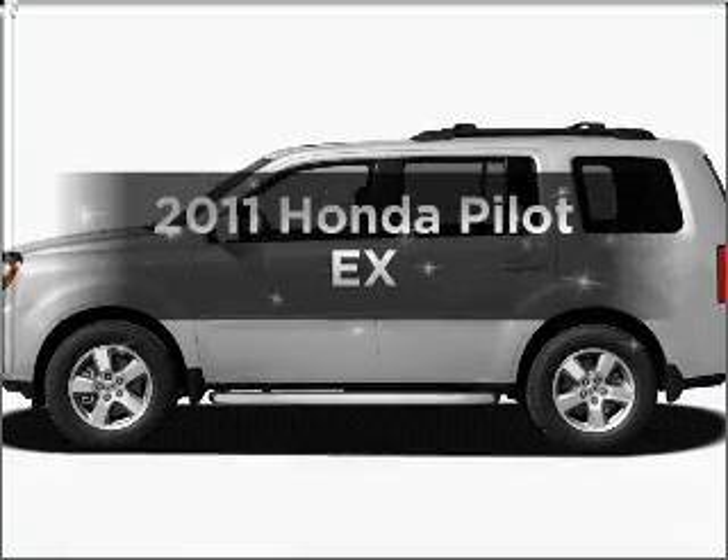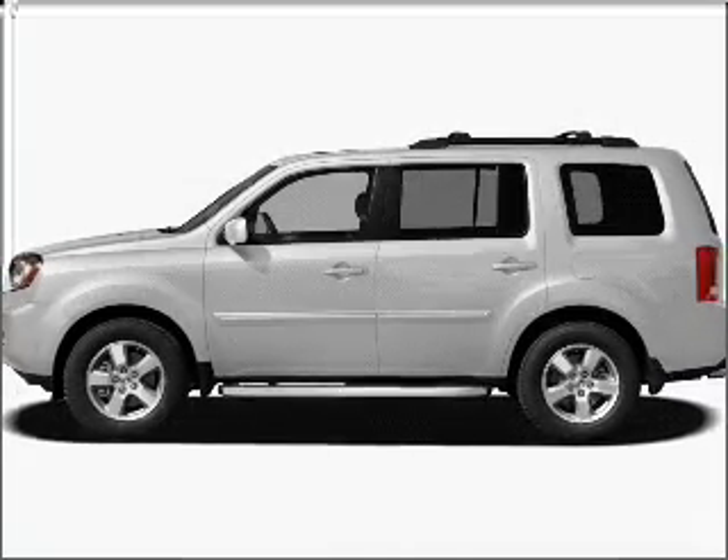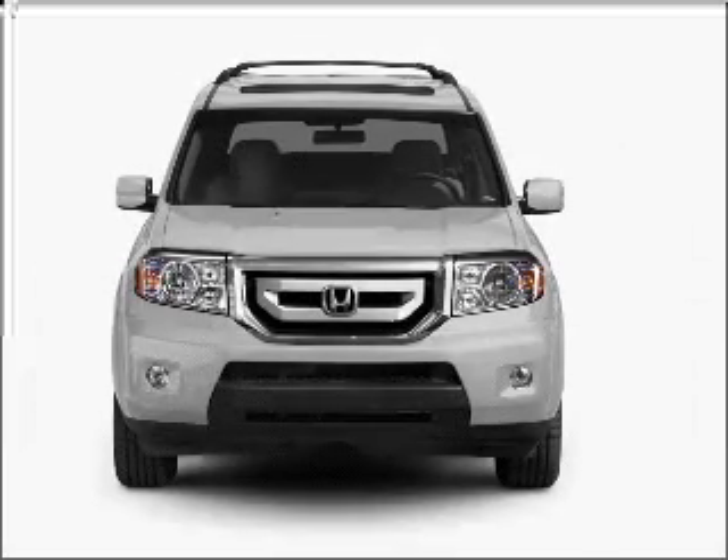Get noticed in this 2011 Honda Pilot. Travel the roads in style and comfort in this great vehicle.